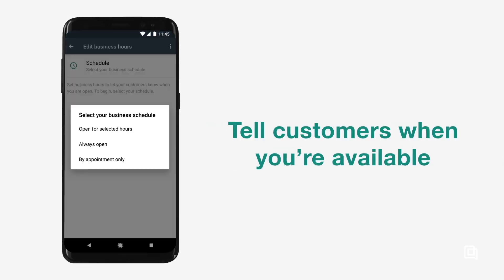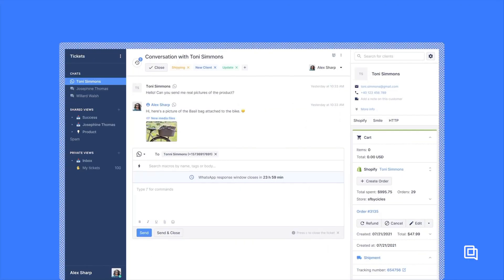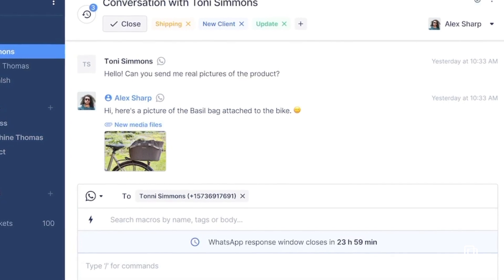Don't forget your business hours so people know when to get in touch. Once you're ready to start answering questions, keep in mind that your responses need to be short and sweet, personalized, and quick. Sometimes this means putting a dedicated agent on messaging tickets, but it's more effective to integrate WhatsApp with a customer service platform, which also unlocks a host of other benefits.